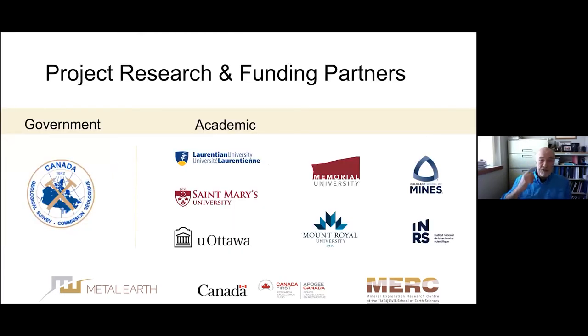The project was developed collaboratively with partners from academia and government, namely Patrick Mercier-Longevin from the Geological Survey of Canada, Jacob Hanley from St. Mary's University, Steve Pearce from Memorial University, Thomas Monaghan from the Colorado School of Mines, Mark Hannington from the University of Ottawa, Meg Stewart from Mount Royal University, and Pierre-Simon Ross from INRS. These are the main PIs moving the project forward.